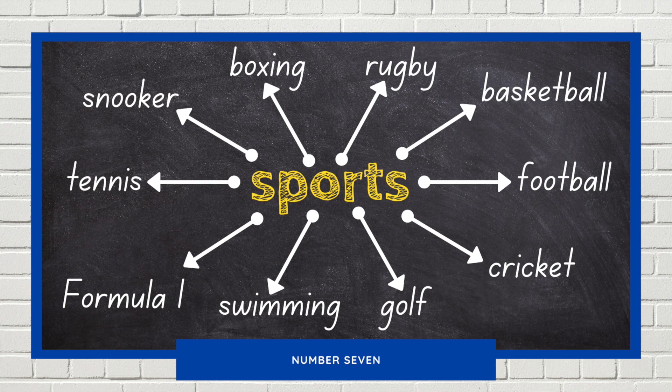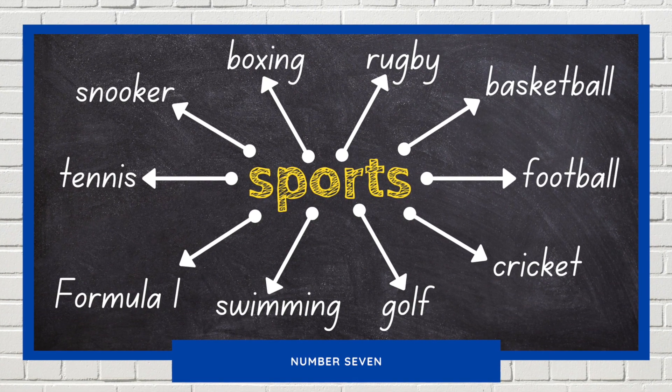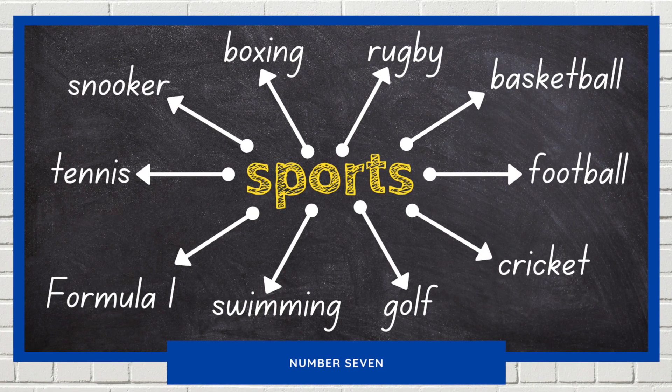He just needs to pop the final black to score a maximum break. He pulls his cue back as he lines up the black with his left hand on the table. And it's in.